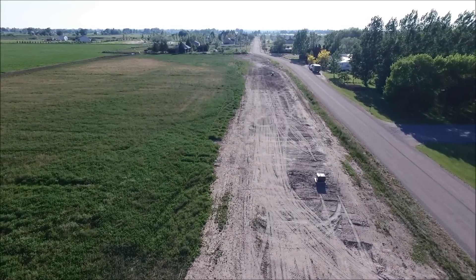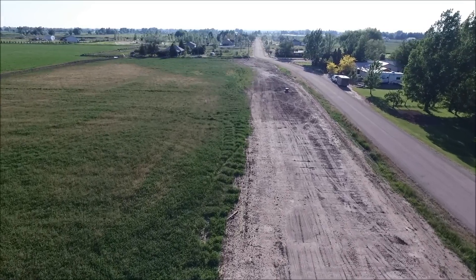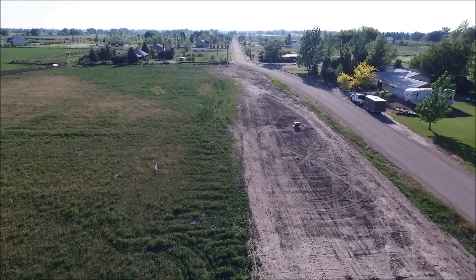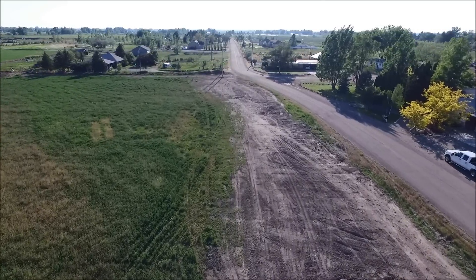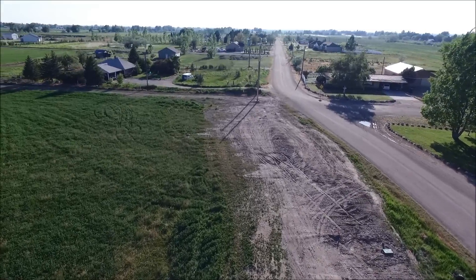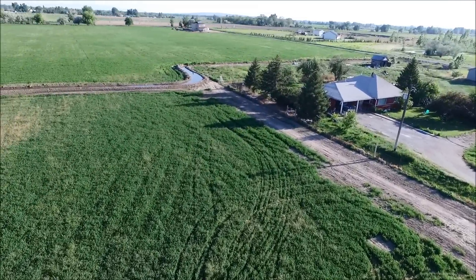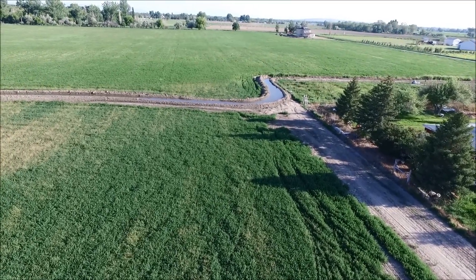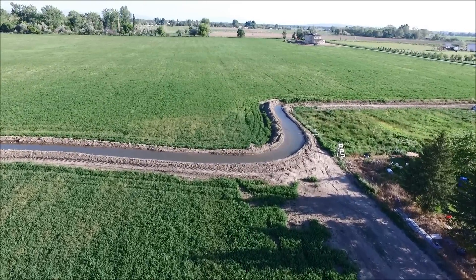This is where the ditch used to go along the road here. This will now be sold for house lots. I got the power and the gas stuff in. We moved it to this corner and connected it back into this other ditch.